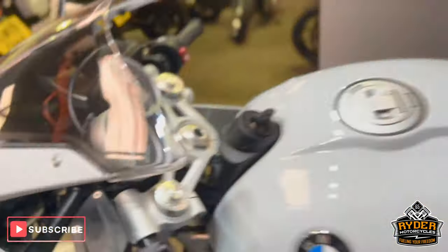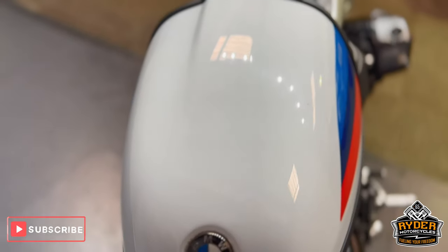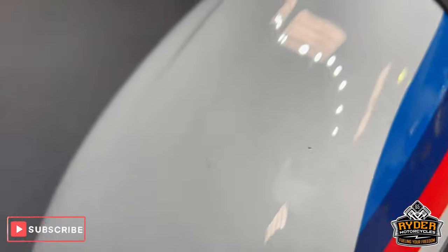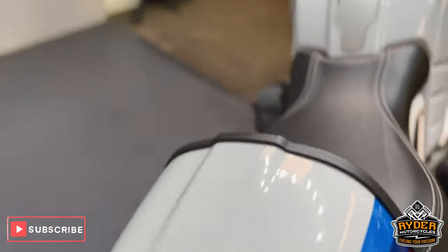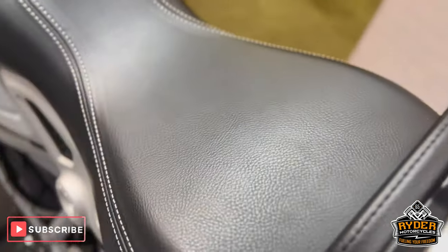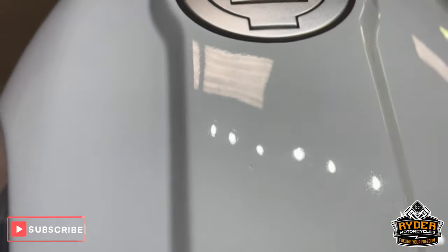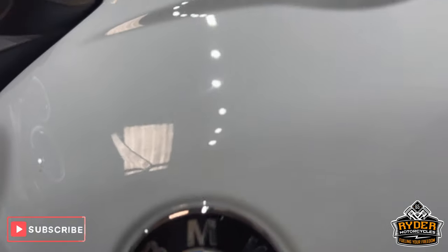It's been well and truly looked after. Coming to the rear of the bike, got the seat cowl — does have a couple of tiny little stone chips to the rear, maybe a boot mark or something like that. They actually look worse in the video than what they actually are. All the seats are nice, as are the tank and the sides.